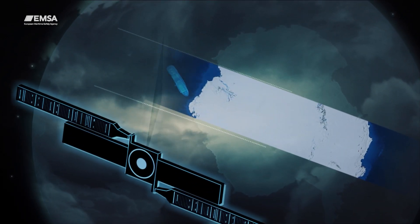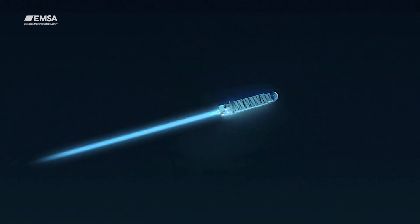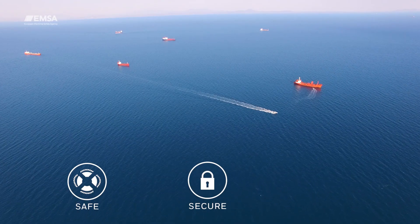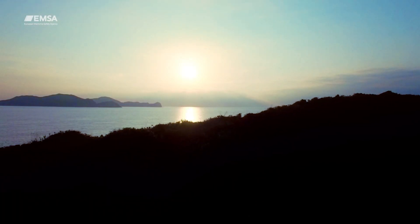Satellite capabilities combined with other maritime data and growing digitalization, like artificial intelligence, helps to pursue our major goal: ensuring safe, secure and sustainable maritime activities in the European Union and beyond.